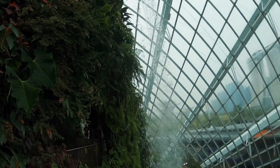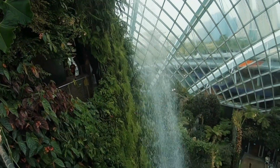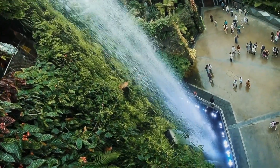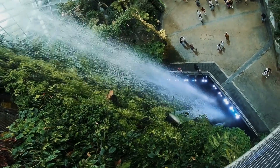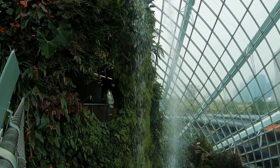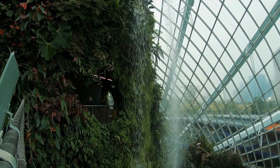Singapore Botanic Gardens — a true oasis in a sea of skyscrapers in the heart of the city. The rustling leaves whisper tales of peace and serenity. It's not just a travel bucket list item, it's the perfect escape for the weary soul. Turn off your mobile notifications and reconnect with your core.